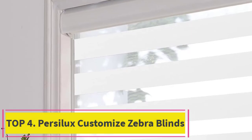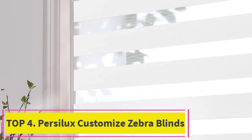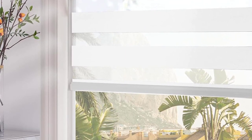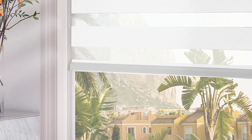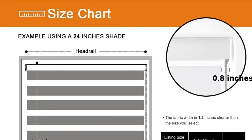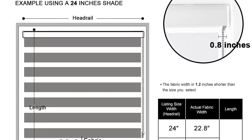Top 4: Pursalex Customized Zebra Blinds. Made from 100% excellent imported polyester — waterproof, good ventilation, anti-static, dust-proof, and durable. The breathable dual-layer design features alternating sheer and solid fabric for your desired level of privacy and light filtration, with good UV protection and nice durability for all seasons.